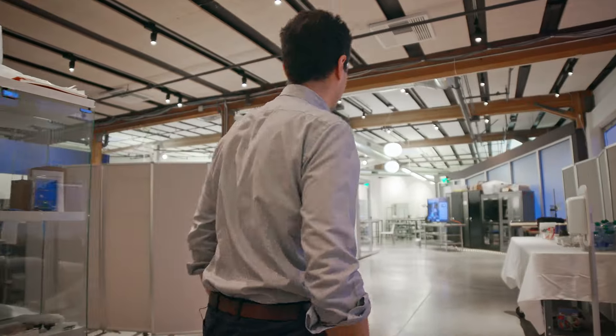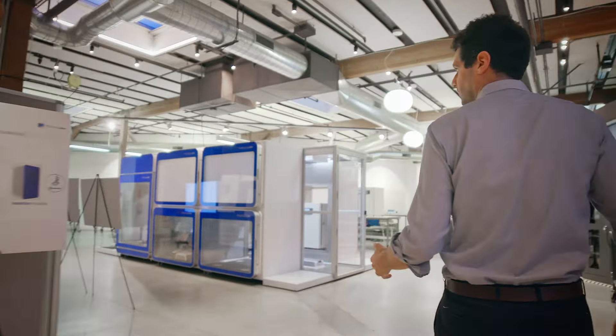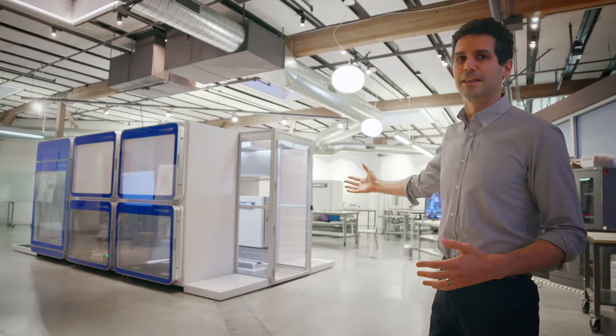It's been a while since the last time we saw each other, but here we are in our headquarters in San Francisco and we're going to unveil the world's first robotic system that's modular for manufacturing cell therapies.